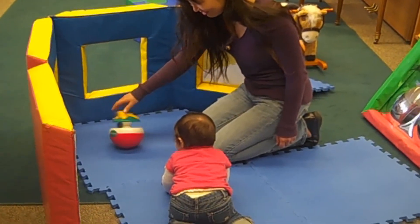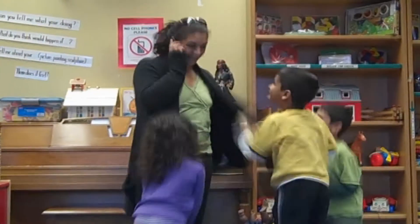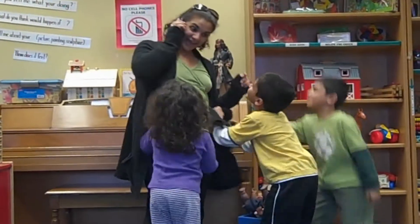Engaging is more than just your presence. Your child deserves your full attention, so please turn off your cell phone when you enter the Toy Library.